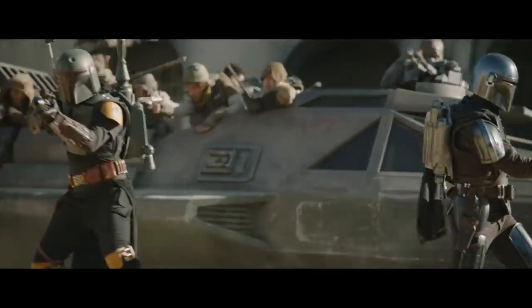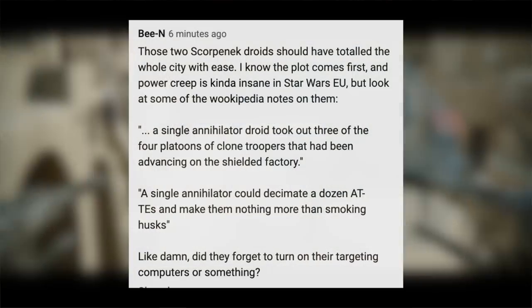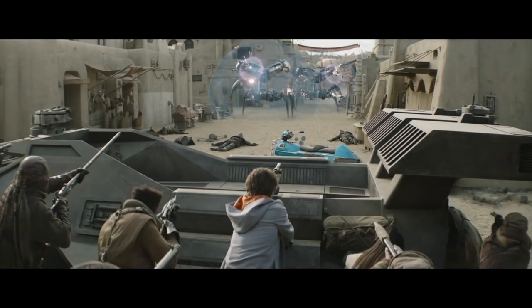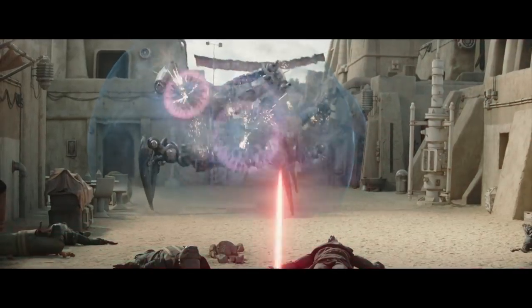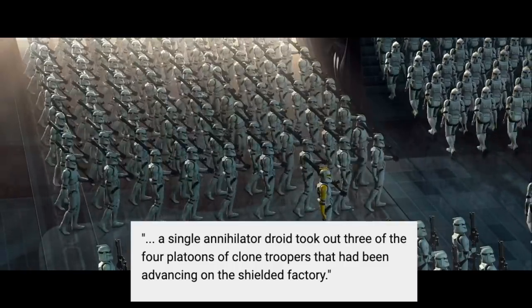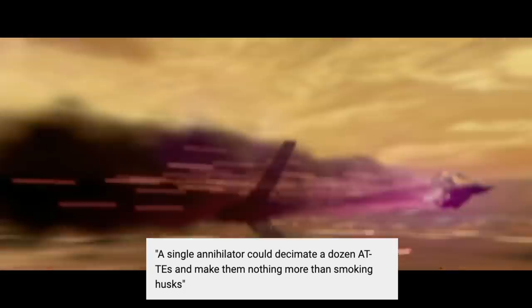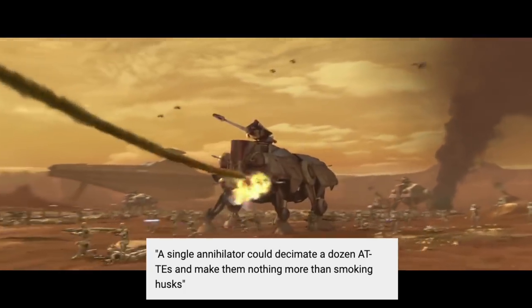We had a lot of questions about the final battle, in particular questions about the Scorponok Annihilator droids. A very detailed question came from BN, who says: those two Scorponok droids should have totaled the whole city with ease. A single Annihilator droid took out three of the four platoons of clone troopers advancing on the shielded factory. A single Annihilator could decimate a dozen ATTEs and make them nothing more than smoking husks.